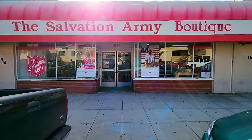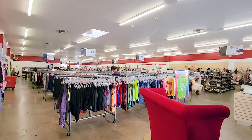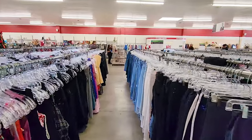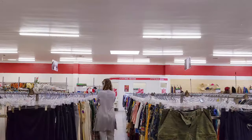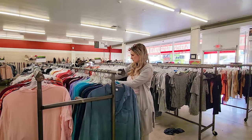The boutique section is separate from the actual store, which is much larger, so we headed over to that side to see if we could find anything to flip. Again I was blown away by the organization — a lot of thrift stores in Los Angeles look like they've been hit by a hurricane, but this was really easy to sort through and I immediately started finding things.